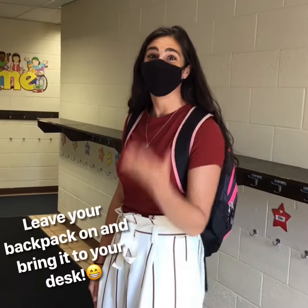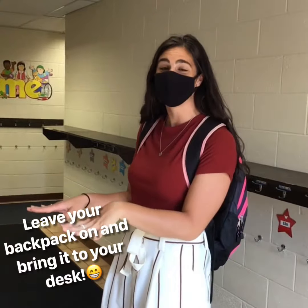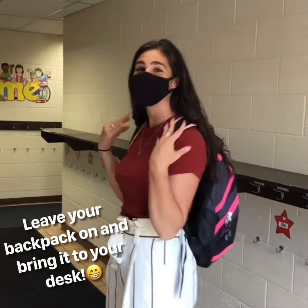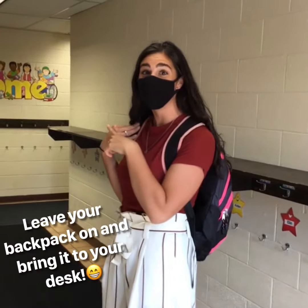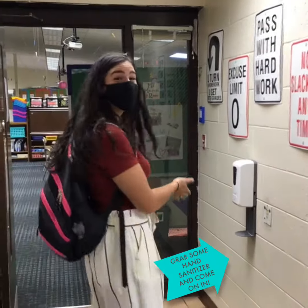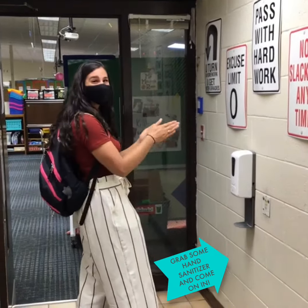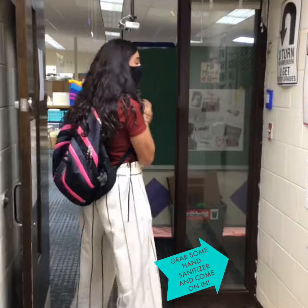Now I'm in the coat room. I have my mask on. I have my backpack on. Usually we hang up our backpacks and things in the coat room, but I'm going to keep my backpack on and walk all the way to the classroom. As I walk through the coat room with my backpack on, I see there's a hand sanitizer dispenser. I'm going to grab some hand sanitizer and walk all the way into the classroom.